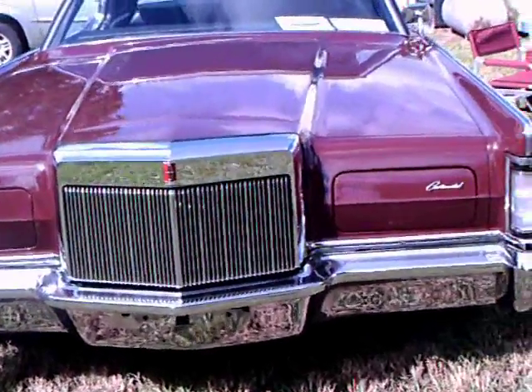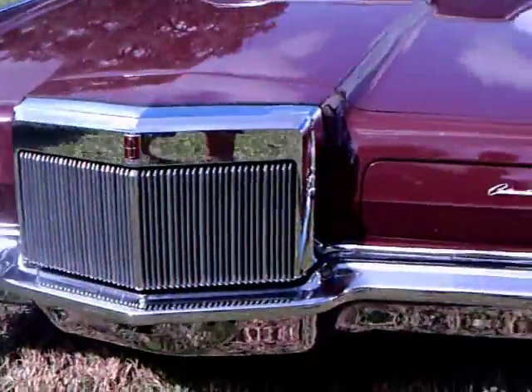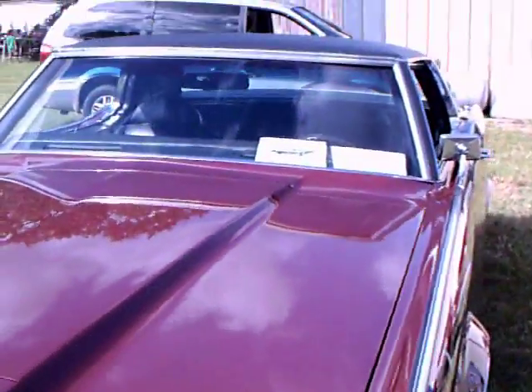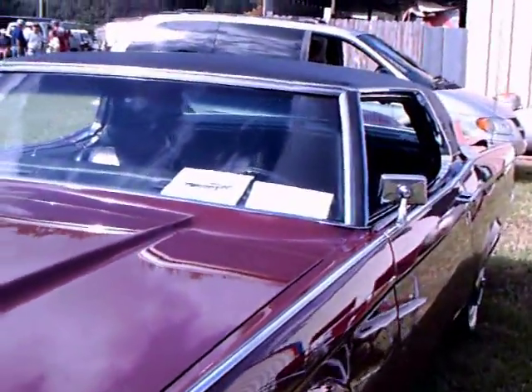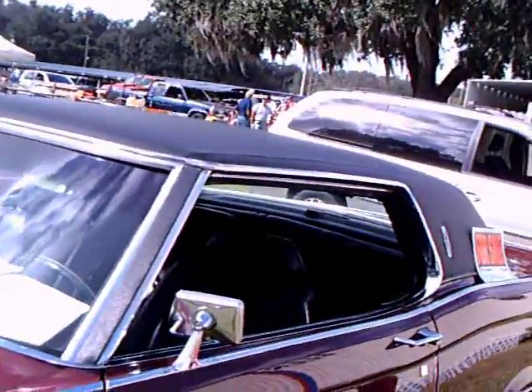This is a 1970 Lincoln Continental Mark III two-door hardtop. It's a maroon color with a black vinyl top, and it happens to be for sale.